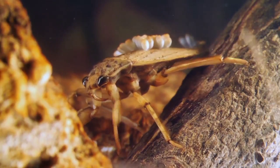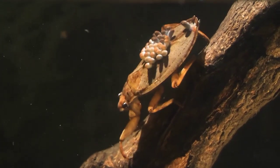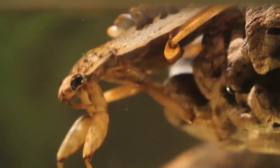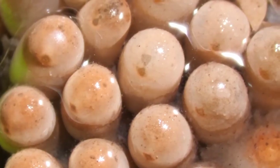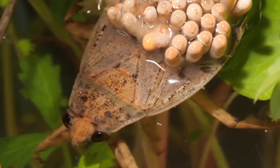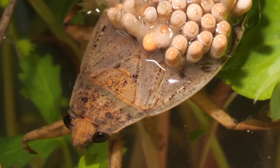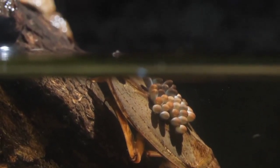The eggs on his back need air to survive. For weeks, he shuttles them to and from the surface to make sure they get enough oxygen. He's basically an insect minivan. While he's up there, he takes a breath, too, by sticking the tip of his butt out of the water.